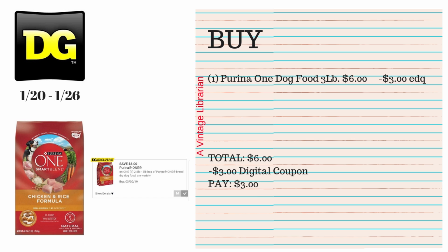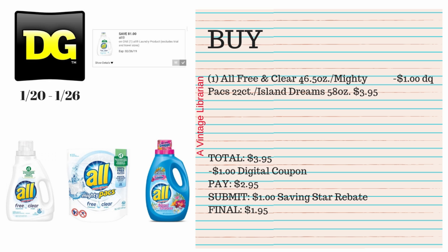This next deal uses an exclusive digital coupon, which means it's no different than any other manufacturer coupon — it just means not all accounts received it. If you did have it clipped to your account, pick up one Purina ONE dog food 3-pound bag at $6. Use the $3 exclusive digital coupon, type in your number at the register, and you pay $3 out of pocket — 50% savings, which is pretty awesome for dog food.